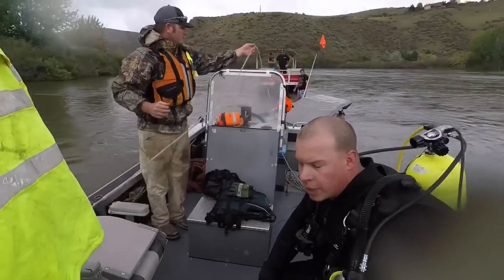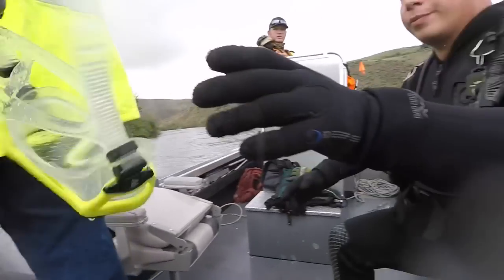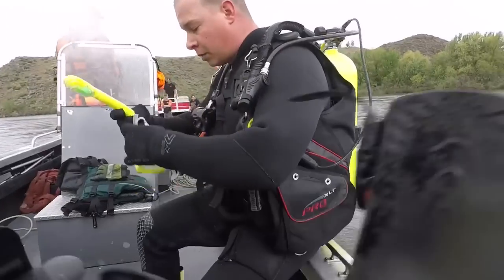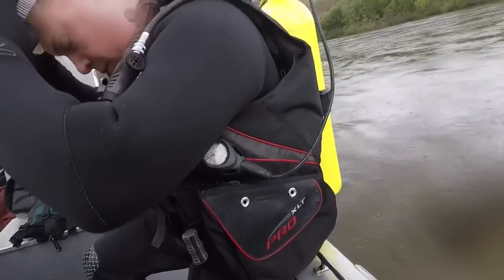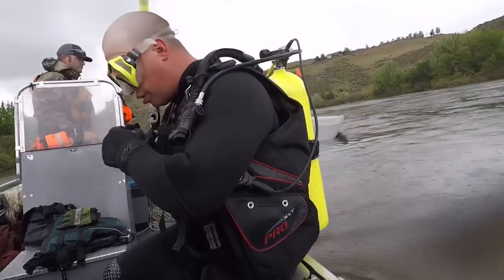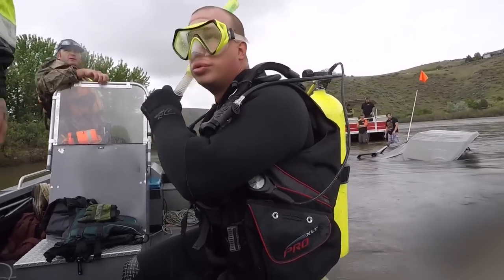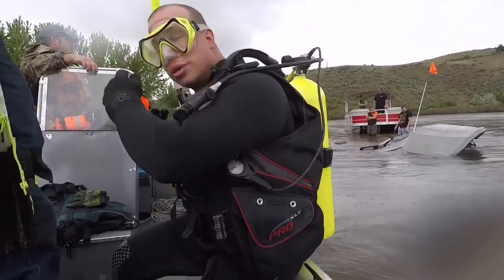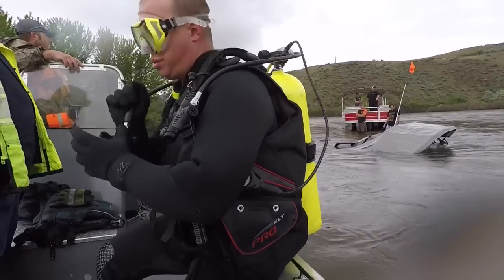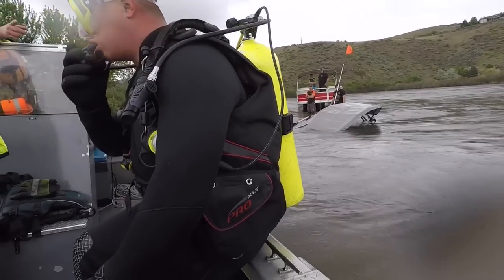Are you ready, Bryce? Yeah, give me my goggles. Right on top of it — that's perfect. We're going to need the bags. That's deeper than I thought. It's deep. Right on the bar, Bryce — wait for us, we're going to go.